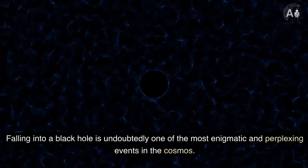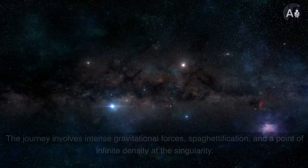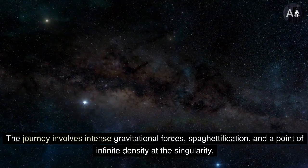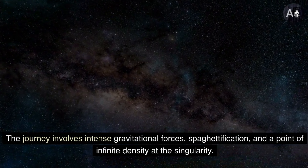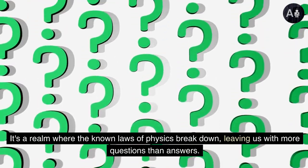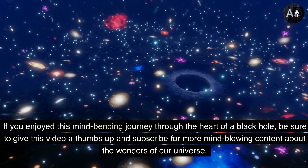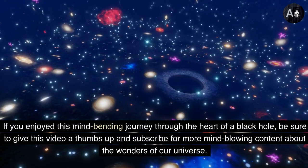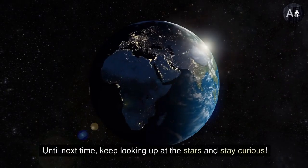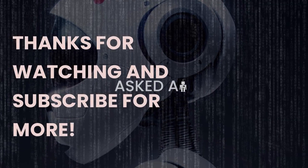Falling into a black hole is undoubtedly one of the most enigmatic and perplexing events in the cosmos. The journey involves intense gravitational forces, spaghettification, and a point of infinite density at the singularity. It's a realm where the known laws of physics break down, leaving us with more questions than answers. If you enjoyed this mind-bending journey through the heart of a black hole, be sure to give this video a thumbs up and subscribe for more mind-blowing content about the wonders of our universe. Until next time, keep looking up at the stars and stay curious. Thanks for watching and subscribe for more.